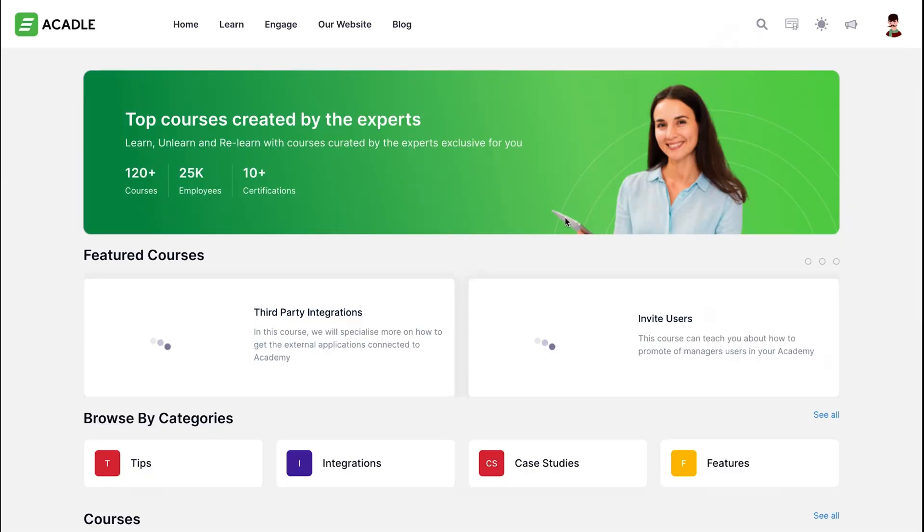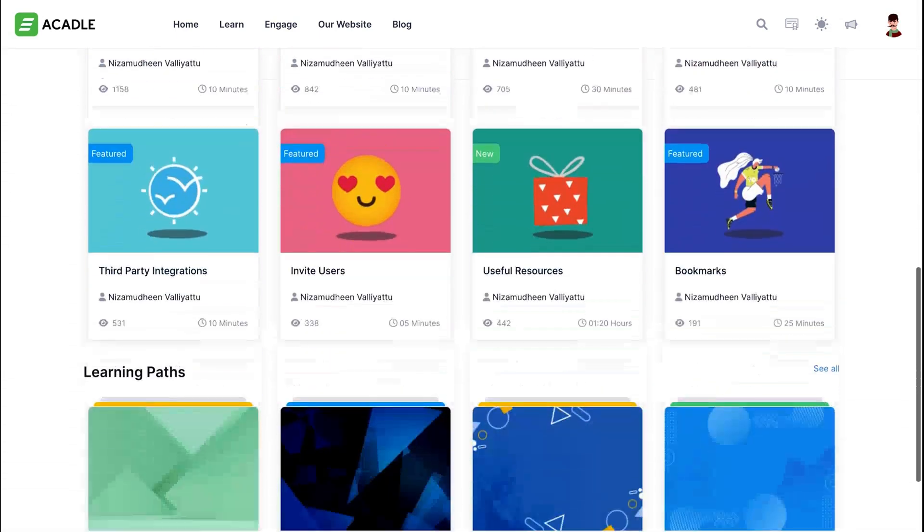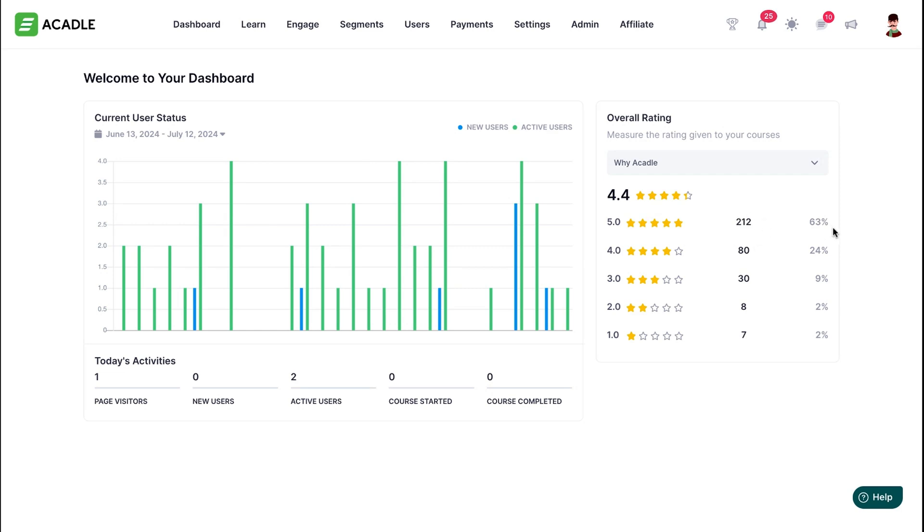Well, buckle up, because Acuddle is about to change your life. Acuddle is an educator's dream — it's white-labeled and ready to rock. Everything's customizable, from the logo to the colors, even the domain. The dashboard is where you'll find all the good stuff.